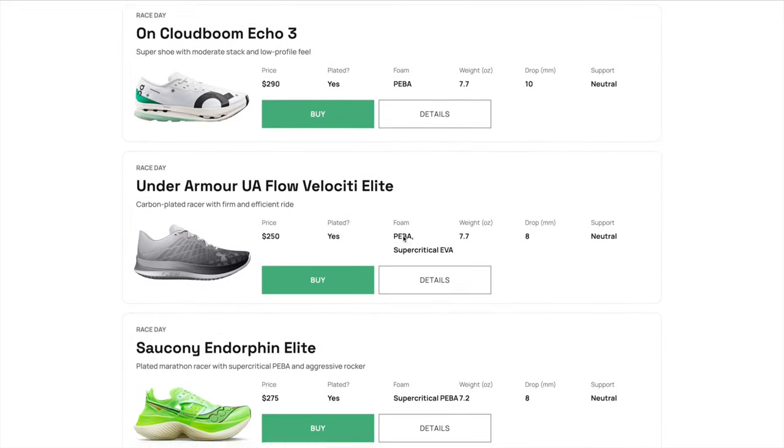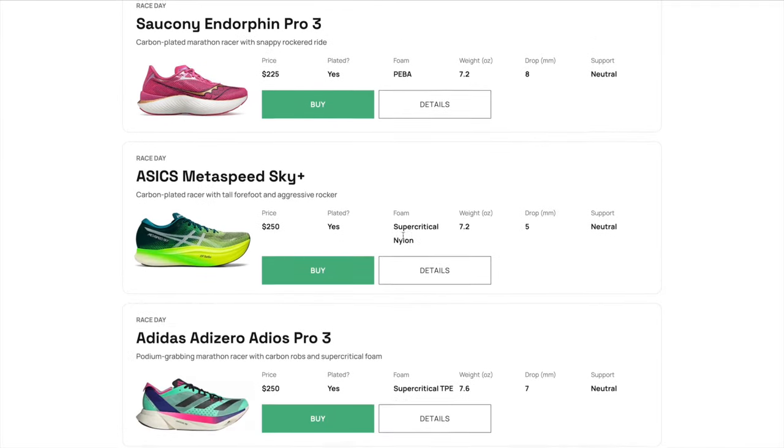Before we get into it today, if you're looking for a new running shoe and you haven't checked out the running shoe matcher tool, go ahead and head to runningshoematcher.com. This is a really cool tool that I built — yes, I'm nerdy, I get behind the scenes with the data. It'll ask you five questions: tempo shoe, race day shoe, daily trainer, soft or firm, stability or not, and we'll match you with the best shoe for you. It's live right now and I'll put the link in the description below.